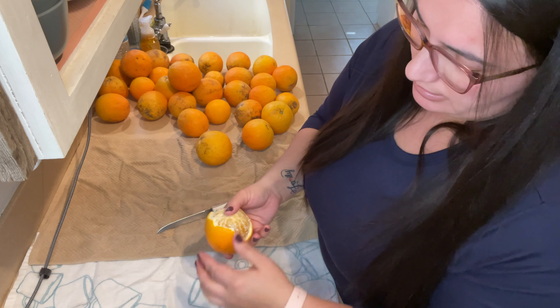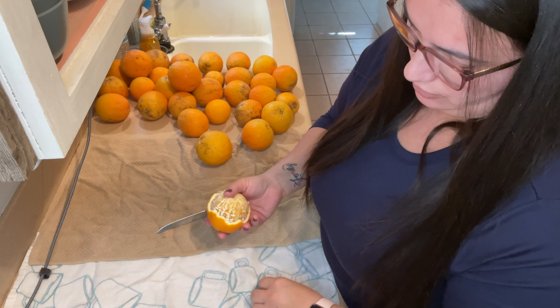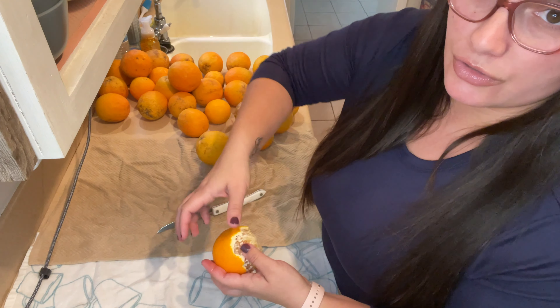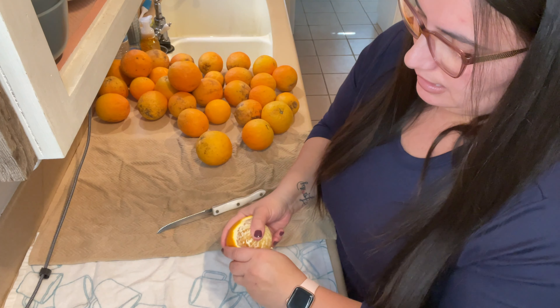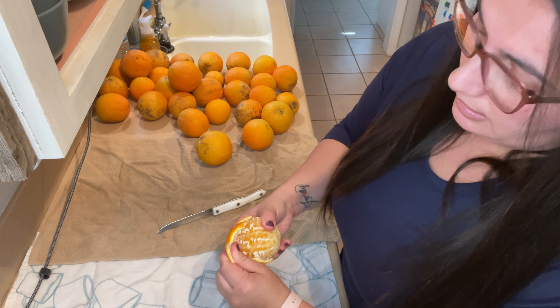I find that I get so much more juice this way rather than using a handheld juicer where you just slice it in half. This method makes so much more juice. Let's see how long this takes.